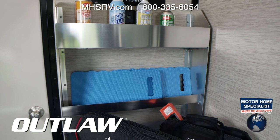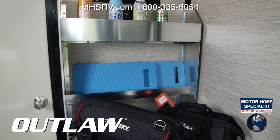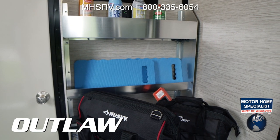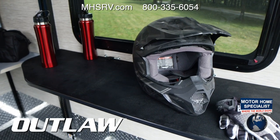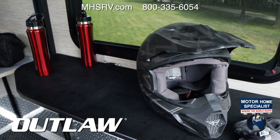Right below is a toolbox, perfect for holding all the items you need to keep your toys clean and for the tools you need to keep them running at peak performance. You'll love the table back here to set your gear on, and when you don't need it back here, a little later we'll show you how to use this table outside.